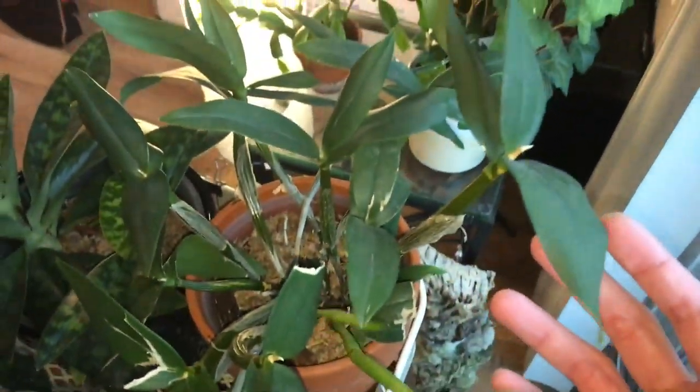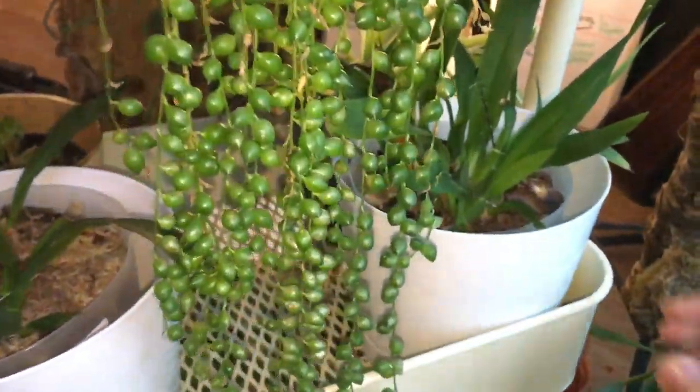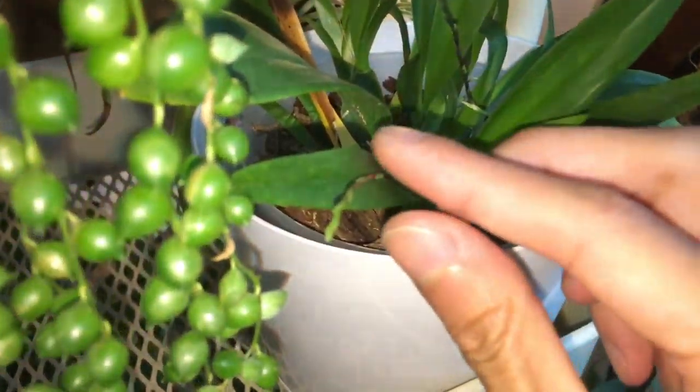Here we have the mini snowflake dendrobium. You can see the new leaves are still kind of freshly green colored. The string of pearls doesn't look like it's changing too much.